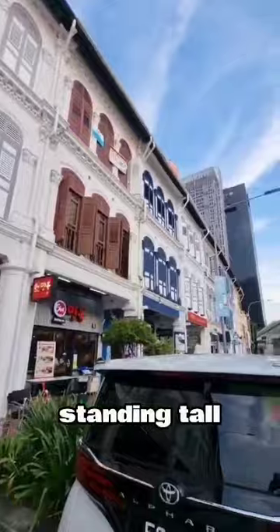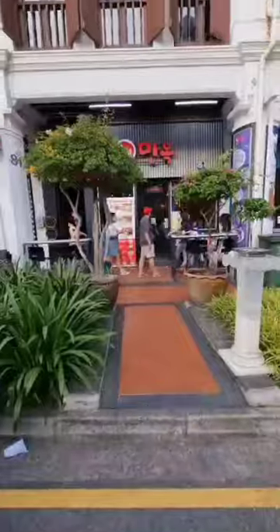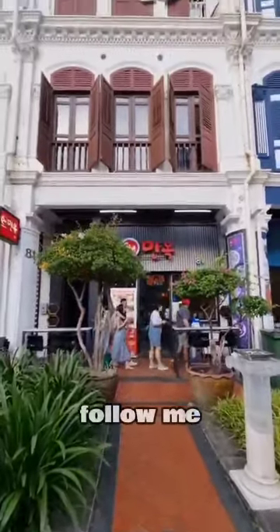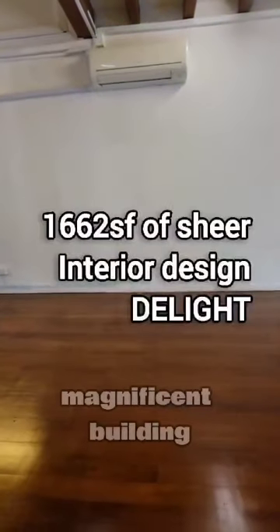Standing tall among the city's skyline, this architectural marvel offers more than just a place to rent. Follow me as we explore what awaits inside. Here we are on the third floor of this magnificent building.